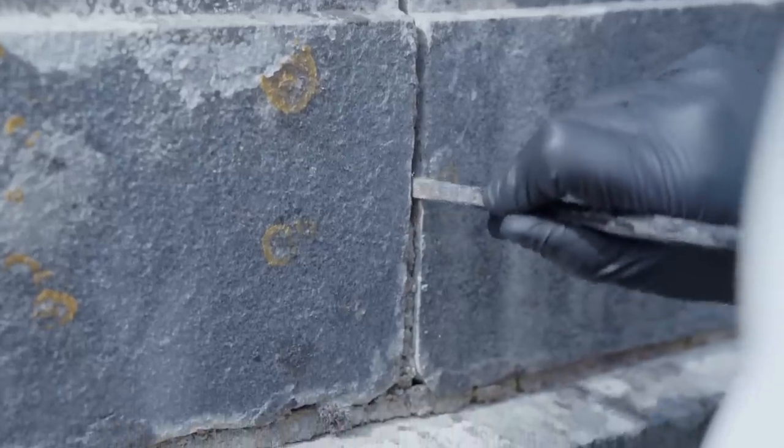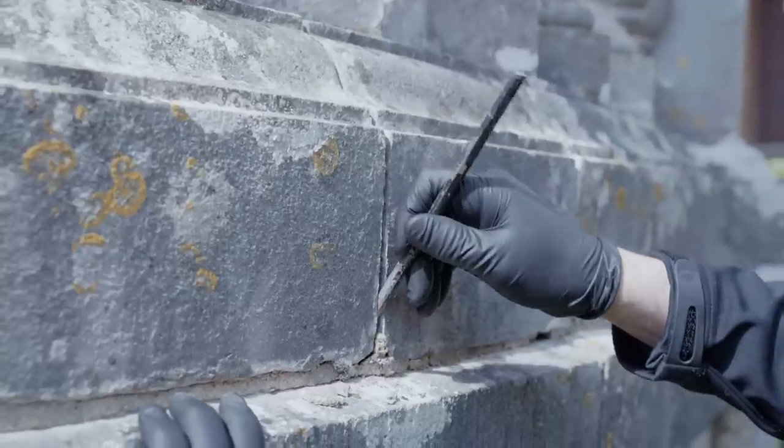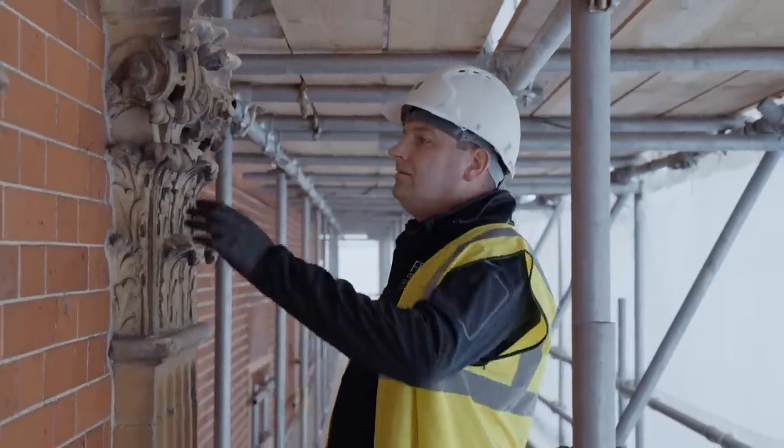Most people come to Clandon and see the brickwork and the stonework, but they maybe don't think so much about the mortar. The mortar is really a critical part of that whole construction process.